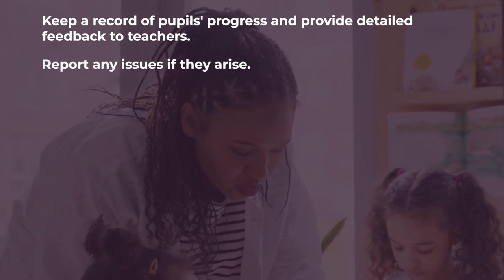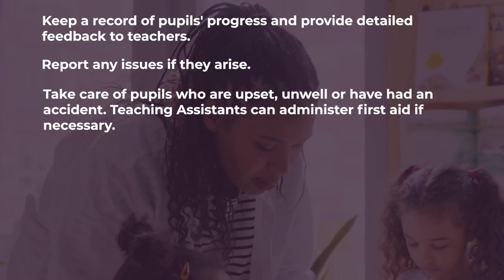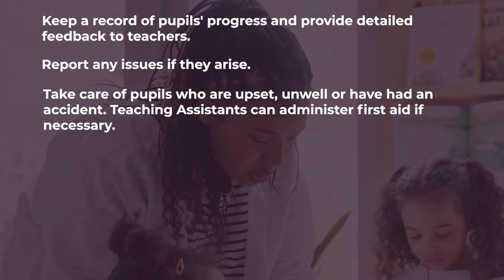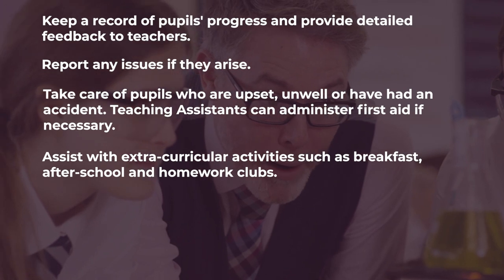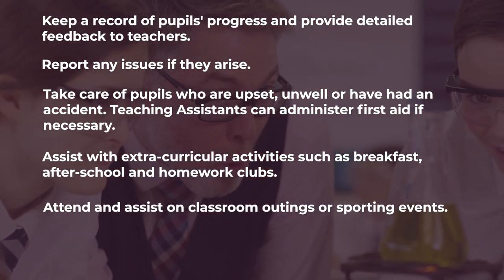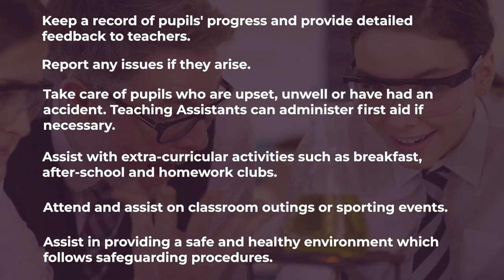Report any issues if they arise, take care of pupils who are upset, unwell or have had an accident — teaching assistants can administer first aid if necessary. Assist with extracurricular activities such as breakfast, after school and homework clubs, attend and assist on school trips or sporting events, and assist in providing a safe and healthy environment which follows safeguarding procedures.